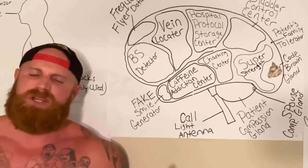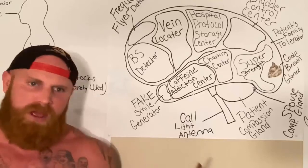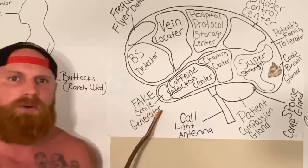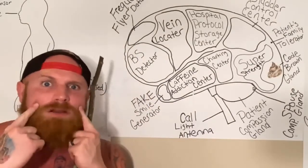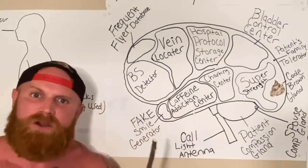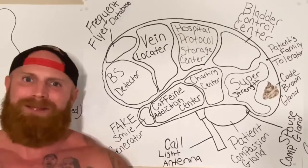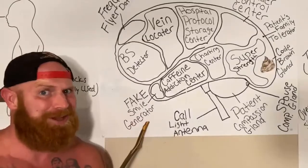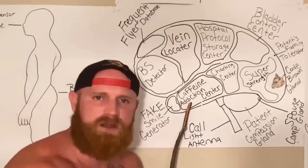Let's say that a patient is cussing out a nurse. Well, on the inside, that nurse is mad and they want to fight that patient. Well, that is when the fake smile generator sends a message to the facial muscles to contract in an upward smiling fashion. So even though on the inside that nurse is really, really mad and they want to do bad things to that patient, but on the outside it looks like the nurse is smiling and everything is A-OK, thanks to the fake smile generator.